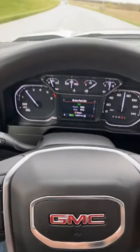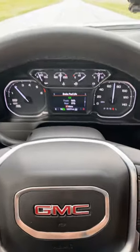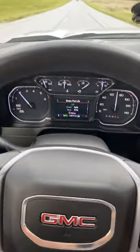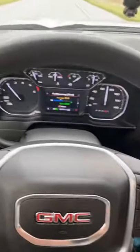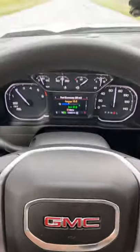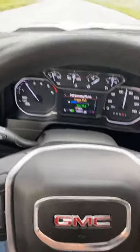You can pick everything you want to show up on this scroll screen. Brake pads — it gives me a life reading on the brake pads, which is kind of cool. For economy, this is the last 50 miles: my best is 39.3, and my current last 50 miles is 15.5 pulling this trailer.